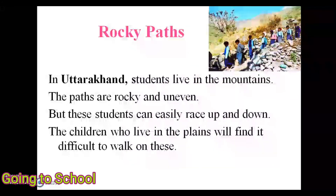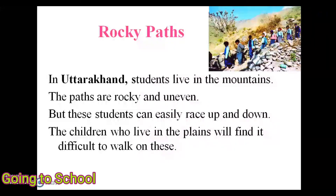Finally, rocky paths. In Uttarakhand, students live in the mountains where the paths are rocky and uneven. But these students can easily race up and down, whereas children who live in the plains would fall.